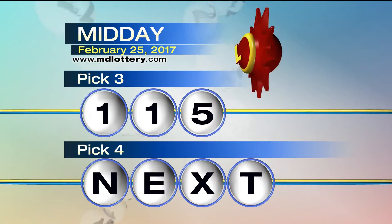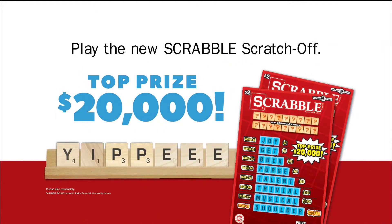Pick 4 is next, but first, if you like Scrabble, then you'll love Scrabble scratch-offs for the Maryland Lottery. It's a new take on an old classic — match up letters and words for the chance to win up to $20,000 instantly.